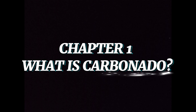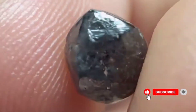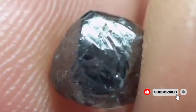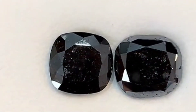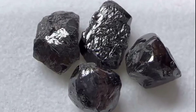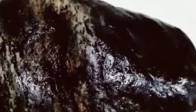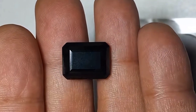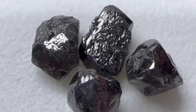Carbonado is not like the sparkling diamonds you see in jewelry shops. It is dark, opaque, almost charcoal-like in appearance. Unlike single crystal diamonds, carbonado is made of countless tiny diamond grains fused together — a polycrystalline marvel that makes it tougher than any other natural diamond on Earth. Its surface is often porous, filled with tiny cavities, and inside it holds not just diamond, but traces of graphite and other minerals. This unique makeup has puzzled scientists for more than a century. Some even describe carbonado as a diamond sponge because of its porous nature.